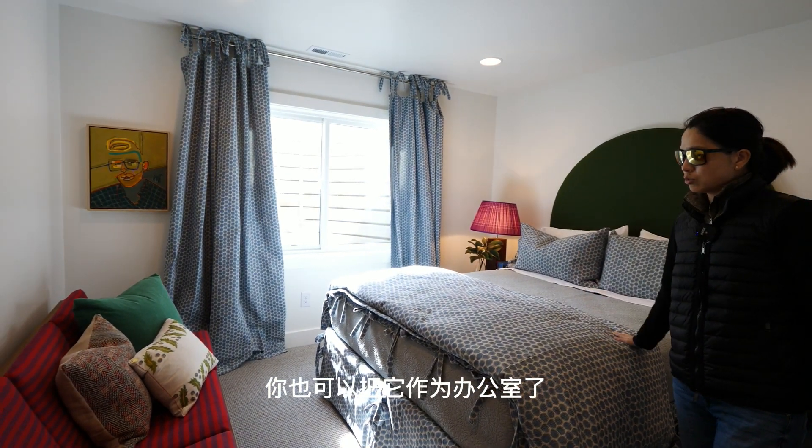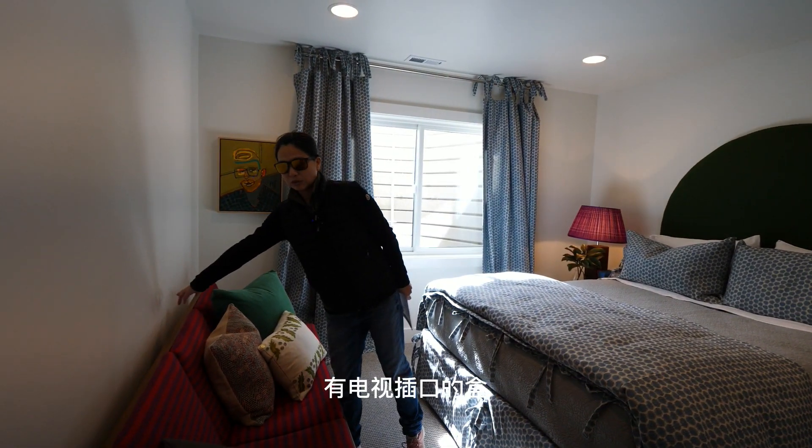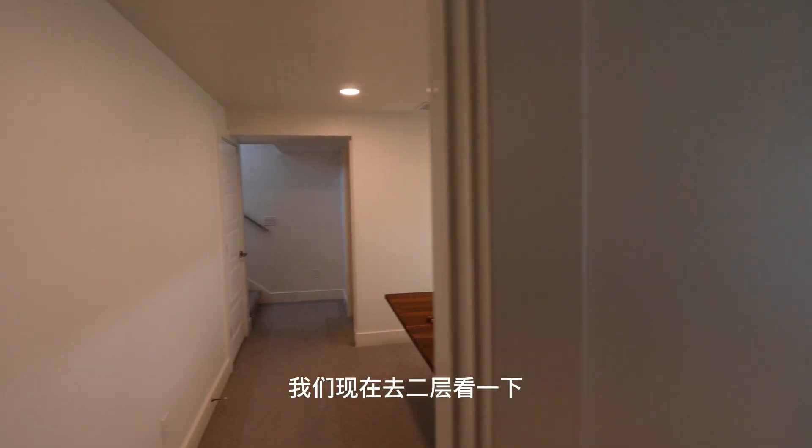每个楼层都设置了这种网络和电视外接盒，非常方便。往里来，这边就是地下室的一个套间卧室。进来后是一个步入式衣帽间，做了很多挂钩和隔层，非常实用。这边的卧室窗户采光也不错，您也可以把它作为办公室。沙发后面也做了电视插口。地下室看完了，我们现在去二楼看一下。